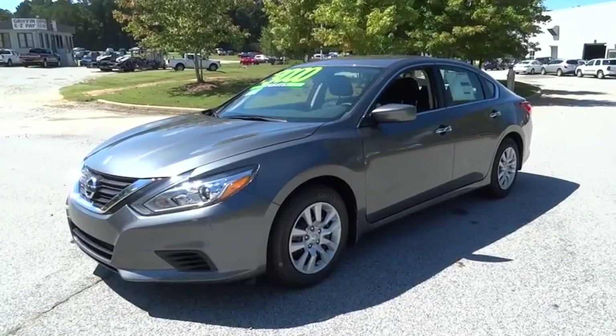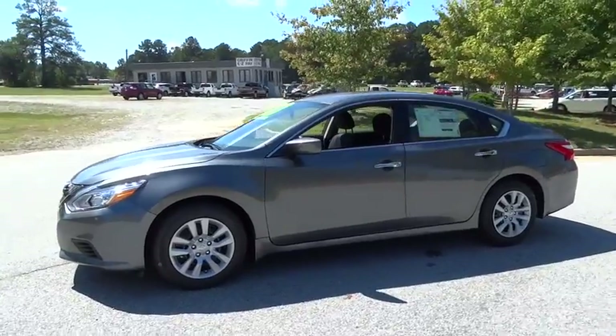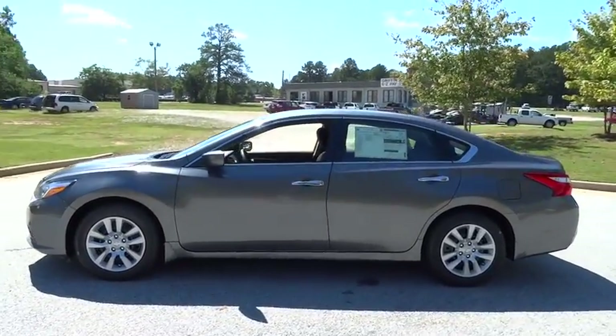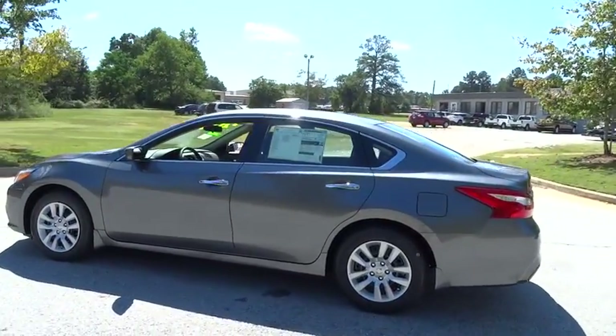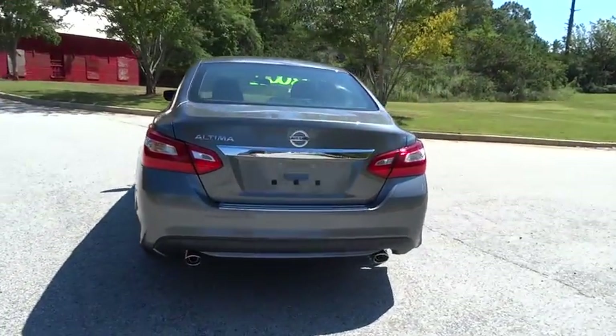The 2016 Nissan Altima. The Nissan Altima offers advanced features to make life easier, and most of the features come standard. Combine that with the powerful engine, six standard airbags, and over 5,000 quality and performance tests,